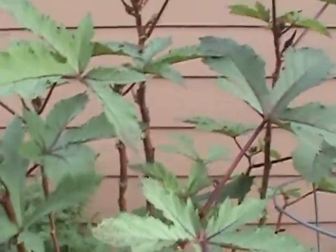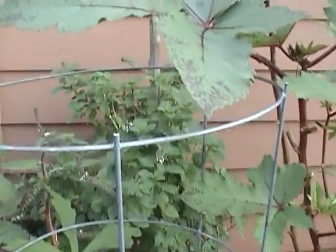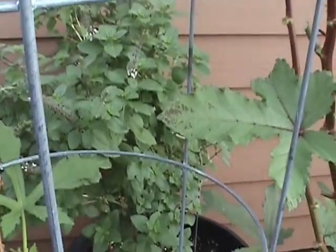On the okra — that back there is purple African blue basil, which supposedly can't be grown from seed, so I keep taking cuttings and making new plants with it.